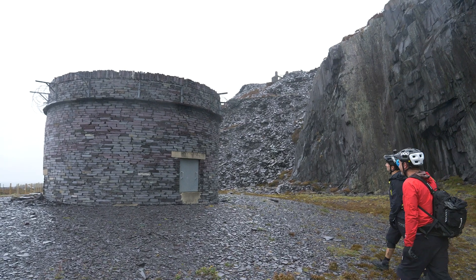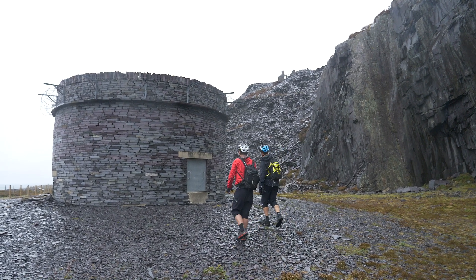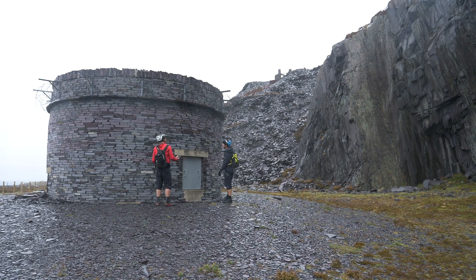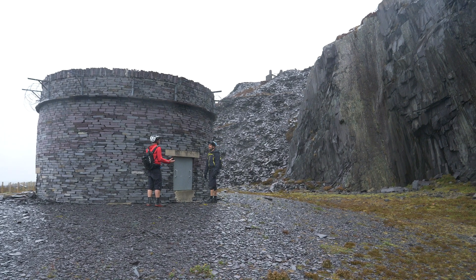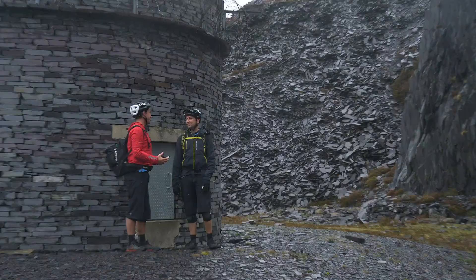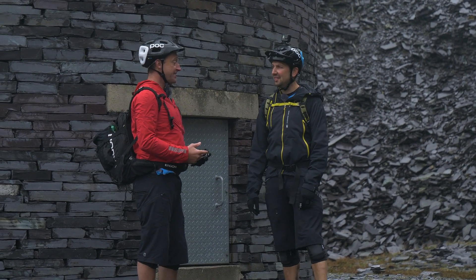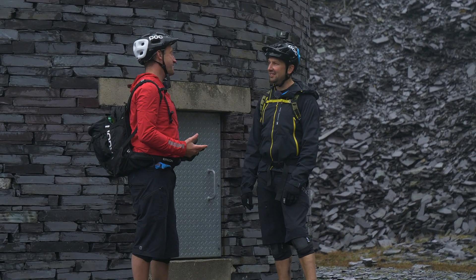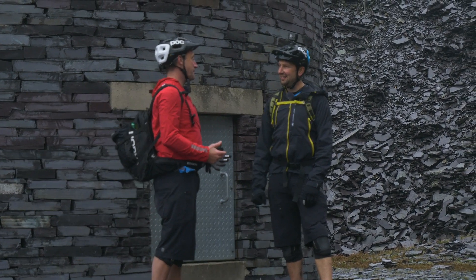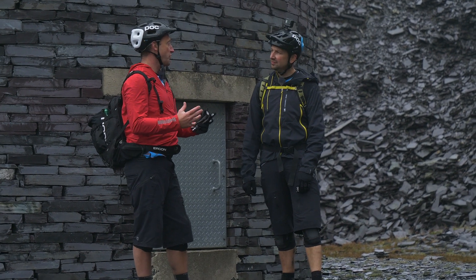What on earth is this thing humming away at the top of the mountain? That, Christopher, is a vent for one of Europe's biggest man-made caverns. Quick electricity power lesson — I'd love one. So, at the top of the mountain is a reservoir called Marchlyn Mawr. It holds seven million tons of water — that's enough water to fill Wembley Stadium seven times. One million cubic meters, which is actually 10 gigawatts of stored power.